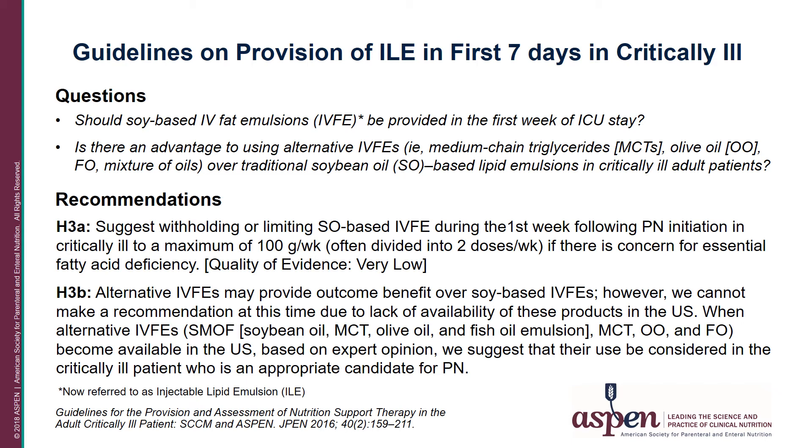For a critically ill patient where essential fatty acid deficiency is a concern, it was recommended to provide a maximum of 100 grams per week, divided into two doses per week. The concern is that soybean oil-based ILEs contain omega-6 fatty acids, which have been found to be immunocompromising. It is important to note that the quality of evidence for withholding or limiting soybean oil-based ILE is very low.